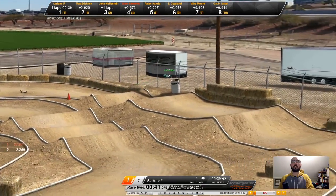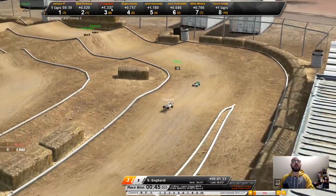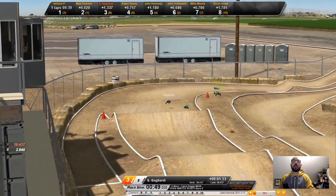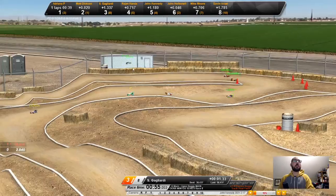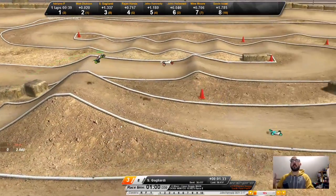Pretty good battle for first and second going on. Adriano spins out on an entry to the straightaway — that lets Matt Dixon get into an early lead. It's just the first lap because we're behind from the start.